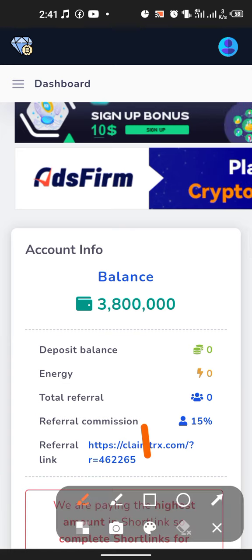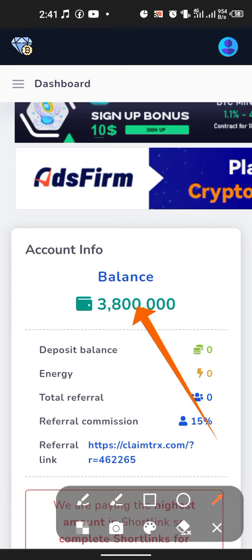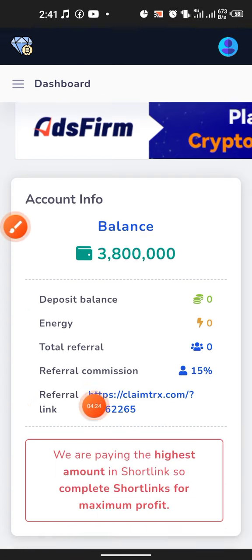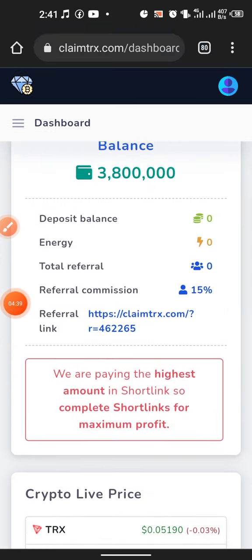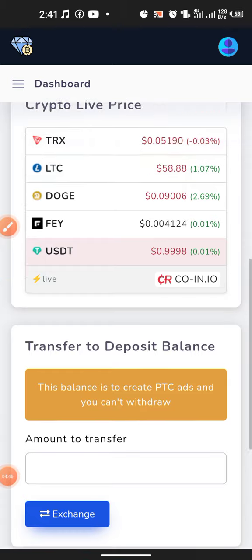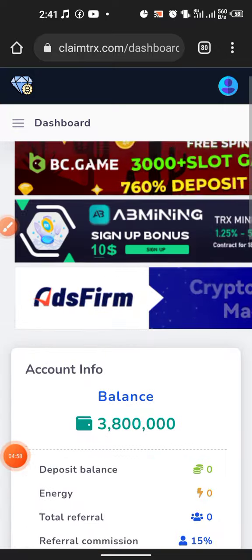You can see right here I'm having 3 million 800 points. If you invite your friend and they sign up, you will be getting 15% commission on whatever they get. You can see the live tokens you can withdraw right now — the points will be converted to a coin of your choice. You can choose whichever coin you want: TRX, LTC, Doge, ePay, or USDT, and then withdraw.